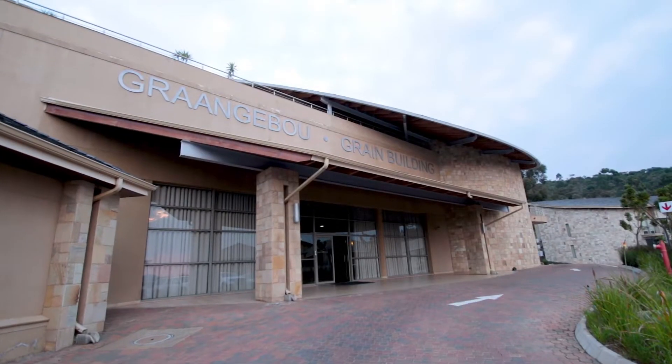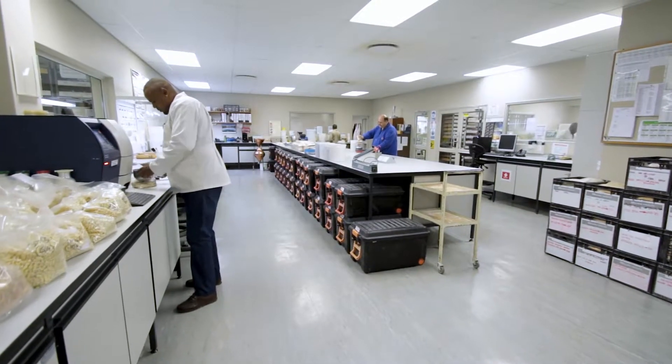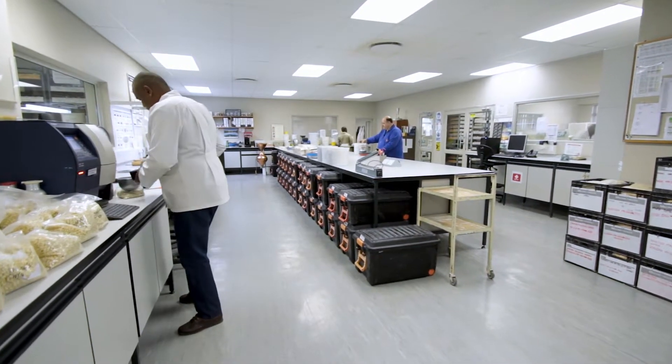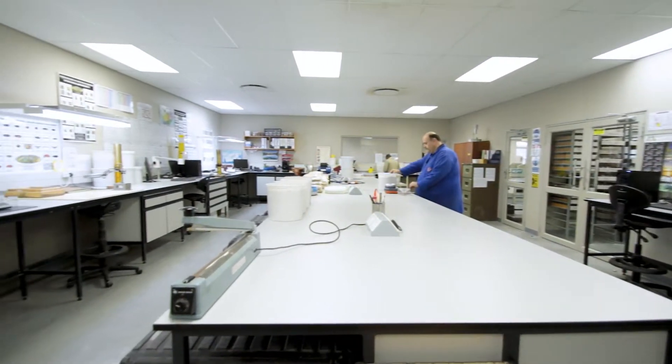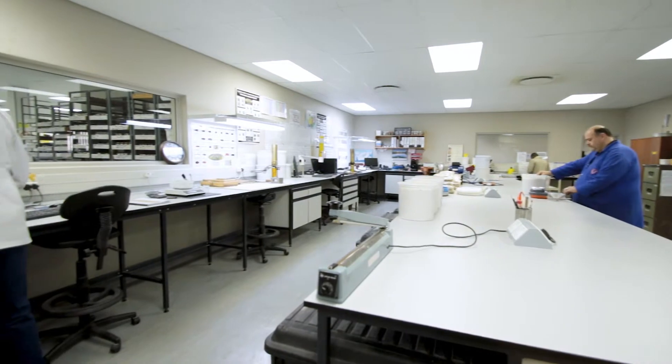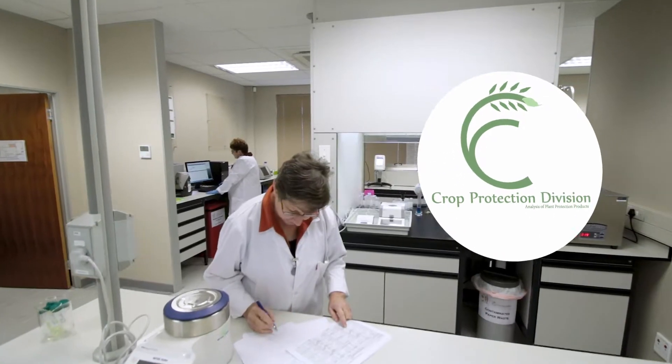The Southern African Grain Laboratory was established in 1997 as a reference laboratory on request of the South African grain industry. Besides the Crop Quality Division, the SAGL, as an accredited laboratory, now also boasts a Crop Protection Division.